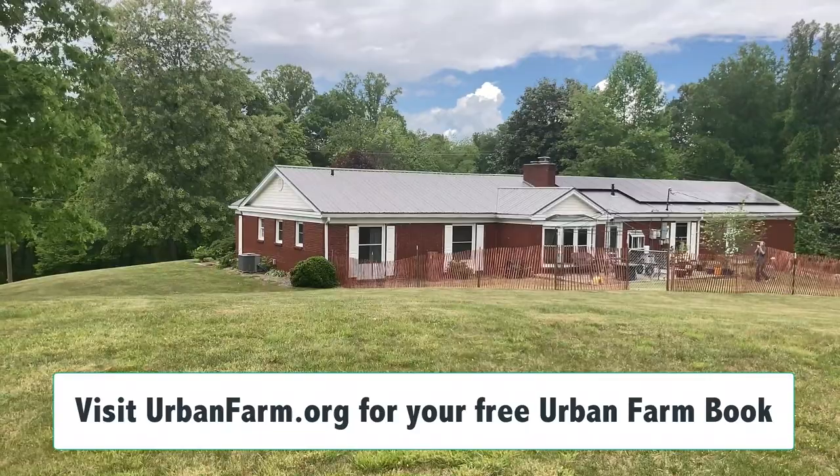There you go. There is your first look at our new home in Asheville, North Carolina. Pay attention for more — I've got plenty coming.